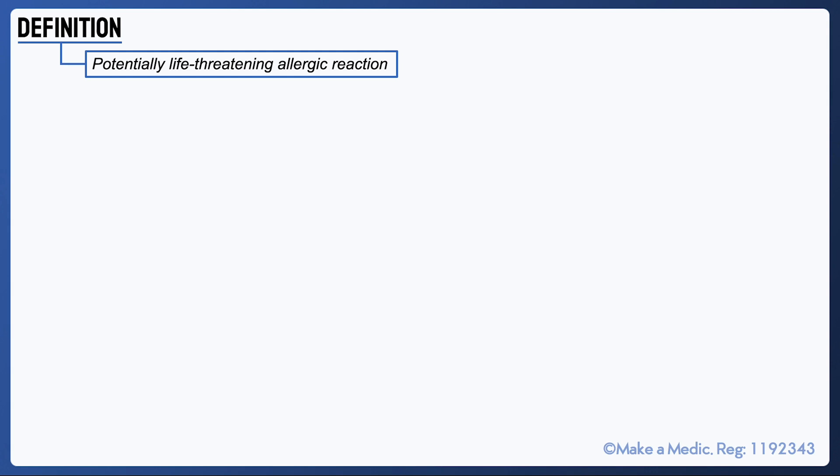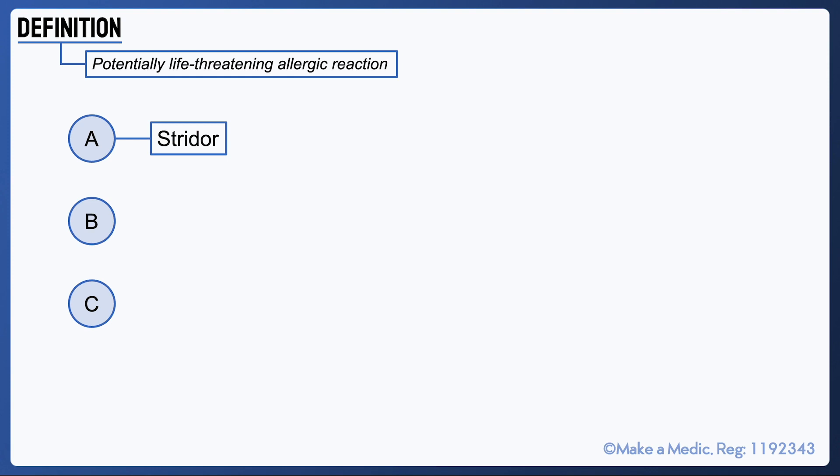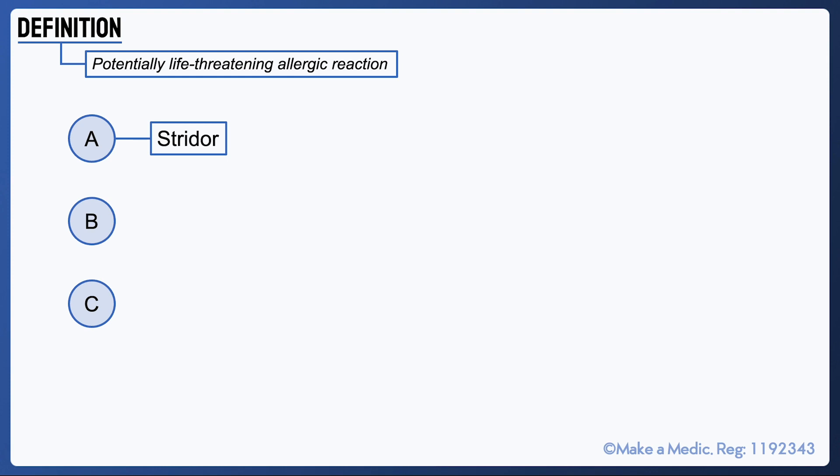The main features of anaphylaxis can be broken down into airway, breathing and circulation. From an airway perspective, laryngeal edema can lead to an upper airway obstruction giving rise to stridor. Stridor is defined as an abnormal high-pitched sound heard mainly during inspiration and it's caused by a narrowing of the upper airways.